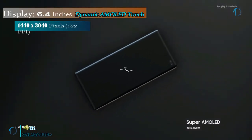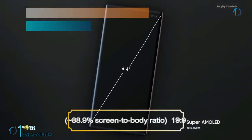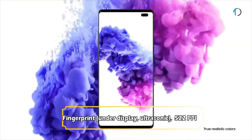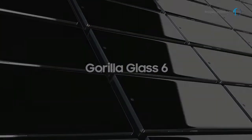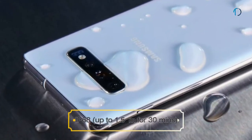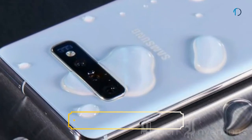The Galaxy S10 Plus smartphone has a 6.4-inch Dynamic AMOLED capacitive display with 88.9% screen-to-body ratio and aspect ratio of 19 by 9. It has an in-display fingerprint sensor with an image density of 522 ppi. The S10 Plus is protected by Gorilla Glass 6 on the front with a ceramic body, and Gorilla Glass 5 on the back with an aluminum frame, and is certified IP68 dust and water resistant up to 1.5 meters depth for 30 minutes.